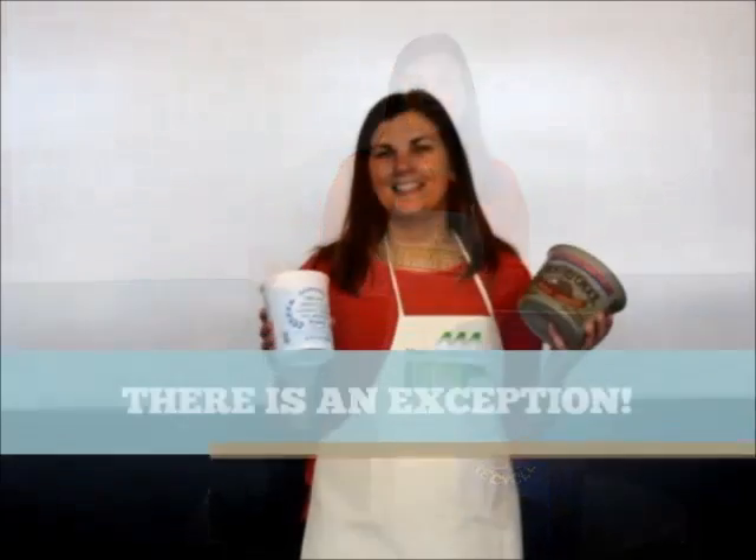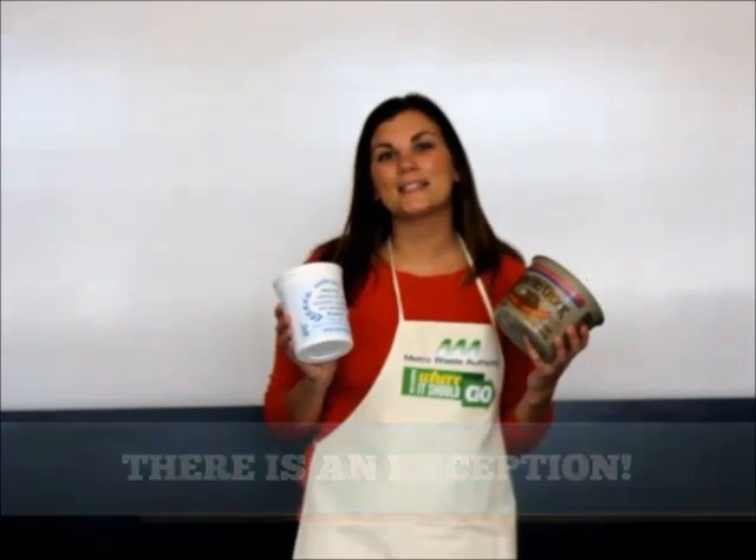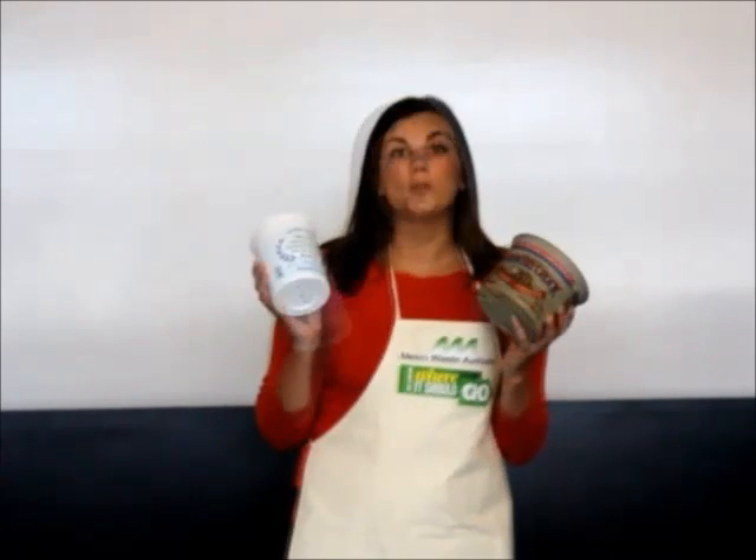It's as easy as that. There is an exception to the rule of twist-off lids, and that is that we accept yogurt and margarine containers of any size without the lids. Why only yogurt and margarine containers? It's because there's a very limited market for these kinds of plastics. We do not accept sour cream, cottage cheese, or Cool Whip tubs in the recycling program.